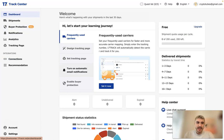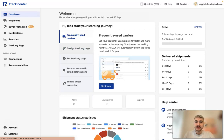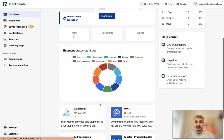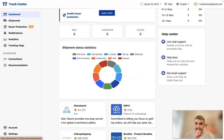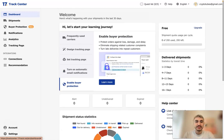Then you have the Dashboard. This is the area where you can see all the important statistics and information like status statistics, free usage, and others. From here you can design the tracking page, set frequently used carriers, turn on automatic email notifications, and enable buyer protection. You also have statistics on delivered shipments and shipment status by stage, a help center, and different recommendations.